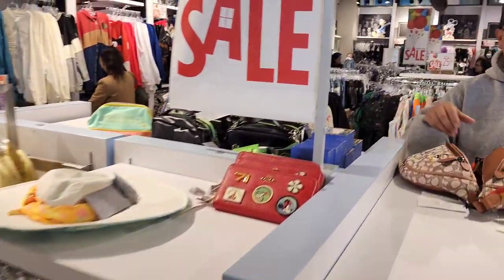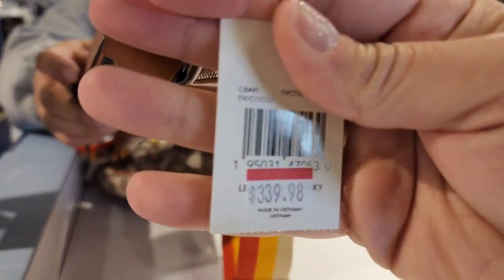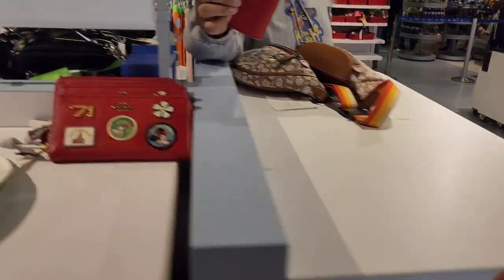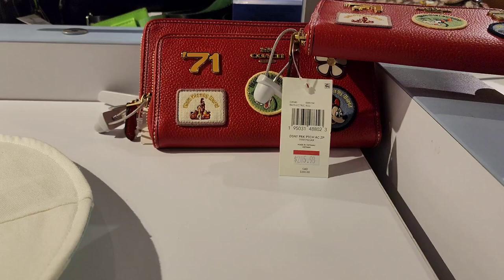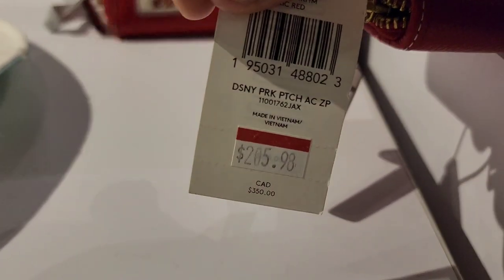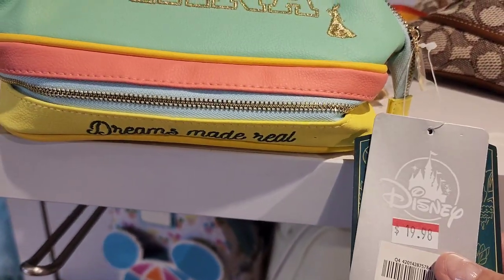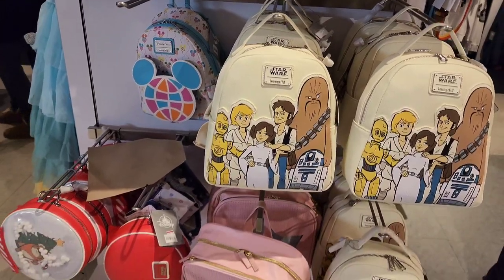We've got Coach Fanny Packs — these are the pricier items at $339.98 on sale. There's also a Coach Wallet. A Tiana bag is $19.98 — it's like a little makeup bag. We've got Star Wars Lounge Fly backpacks as well.